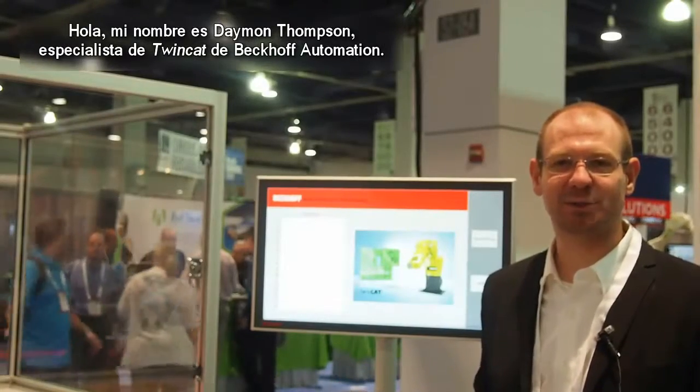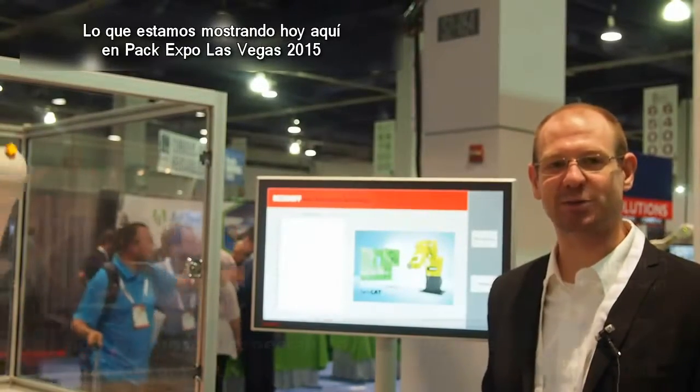My name is Damon Thompson, TwinCats Specialist with Bekoff Automation. We're here at PAC Expo 2015 in Las Vegas.